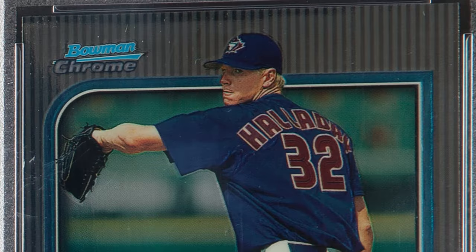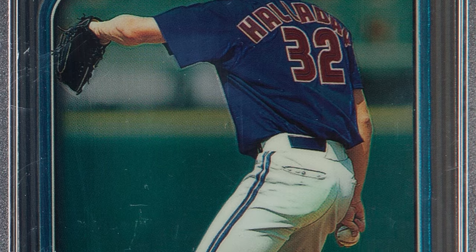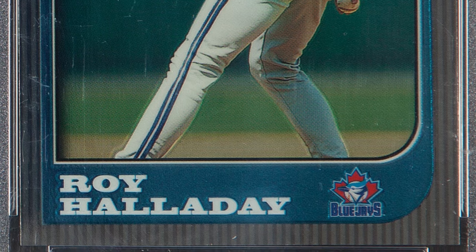Moving right along to a 1997 Bowman Chrome Roy Halladay card, graded at a Gem Mint 10 in an older PSA holder. This card ended up selling for $780 at auction.